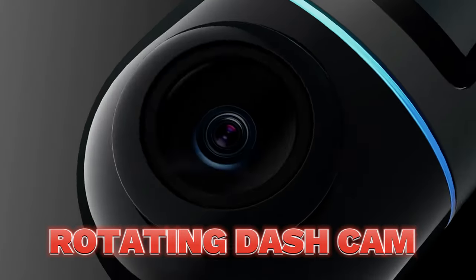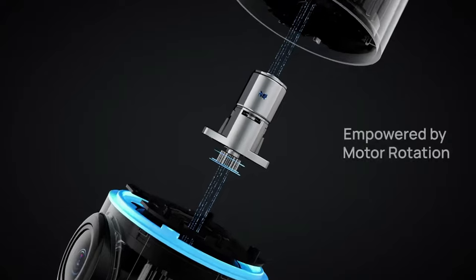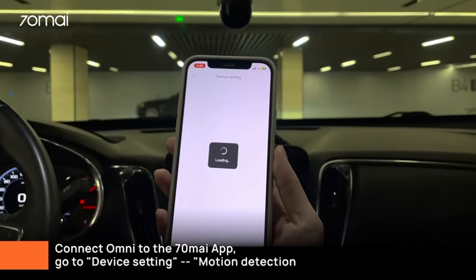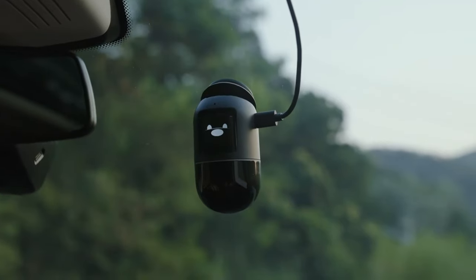The rotating dash cam is an amazing product for anyone who wants to capture everything that happens on the road. It is a high-quality camera that can rotate 360 degrees and record in full HD. It has a wide-angle lens, night vision, motion detection, and loop recording.